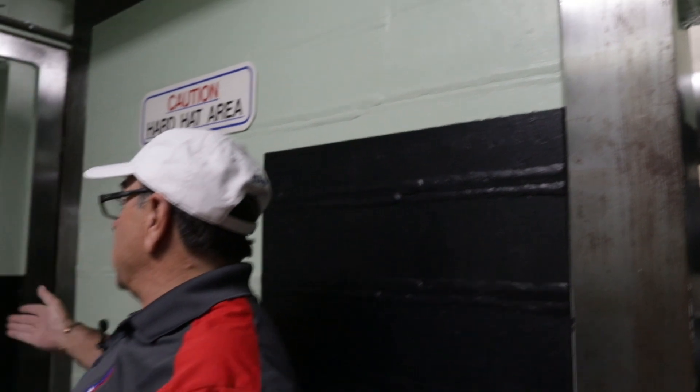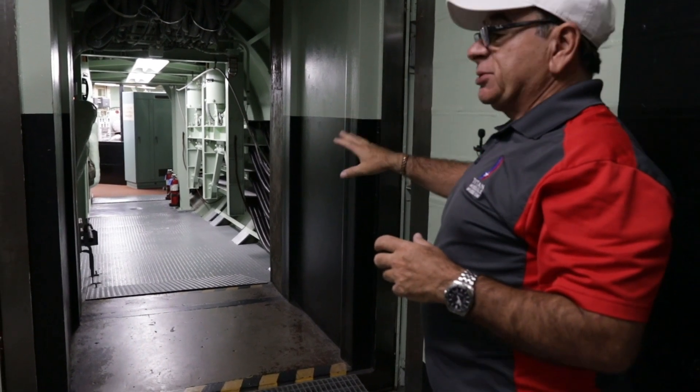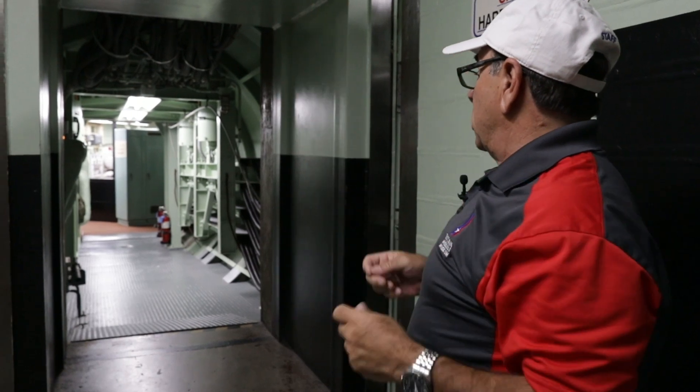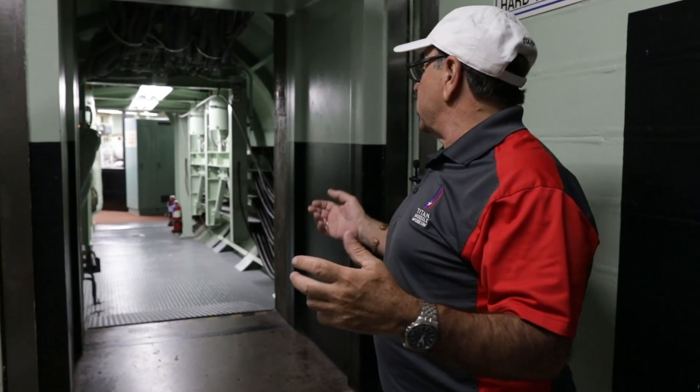This is the short cable way. It leads into the control center. There's a little bridge you have to cross there to get into that room. That building's floors aren't connected to the walls — they're just suspended in space. So in case of a shock wave, that building can all move up and down and side to side and not incur any damage.